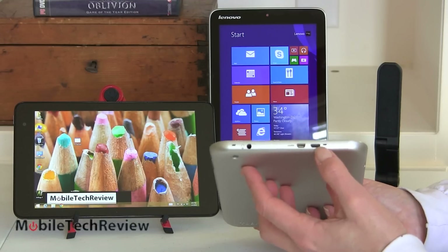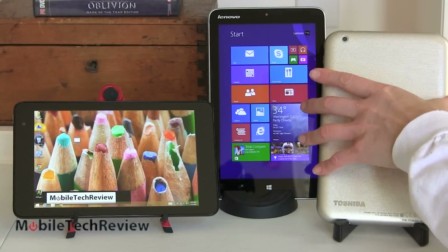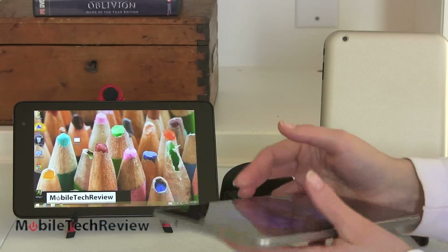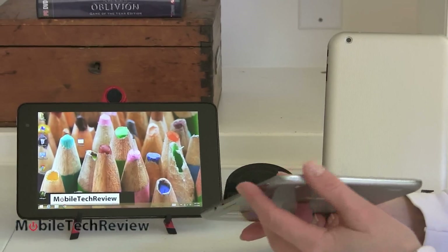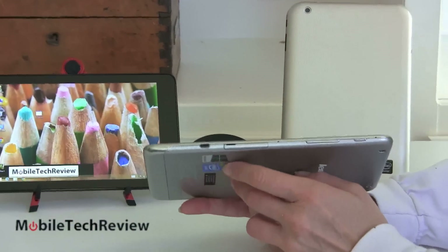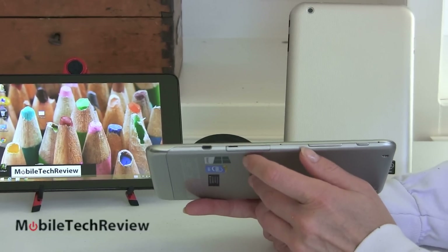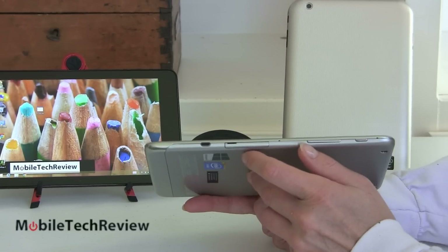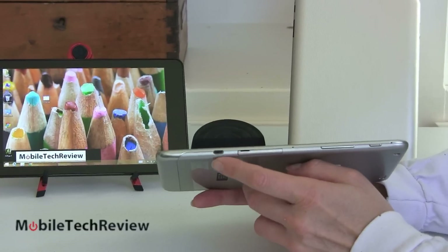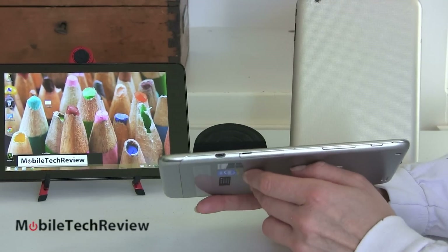All of these have the same micro USB port, which does double duty for charging and as a USB host port — pretty much like an iPad-style charger, very compact. They all have similar battery capacity. If you want to use the USB port as a host port for keyboards, mice, or 4G LTE dongles, you'll need a USB On-The-Go adapter, which none of these include in the box.